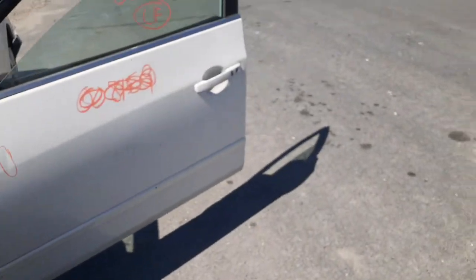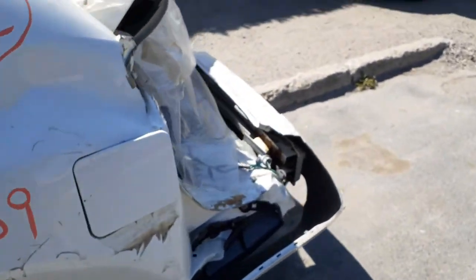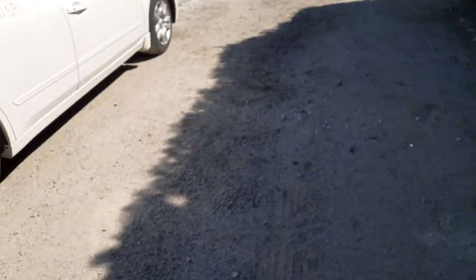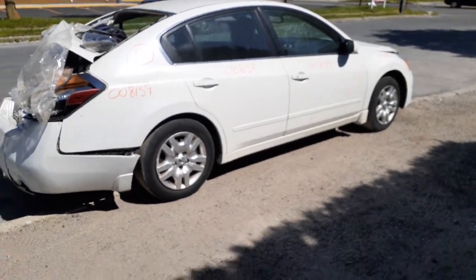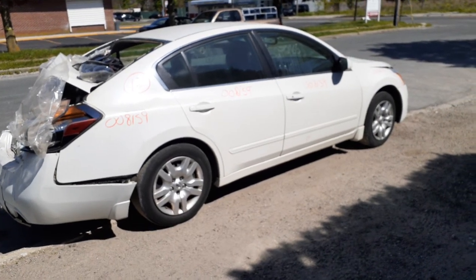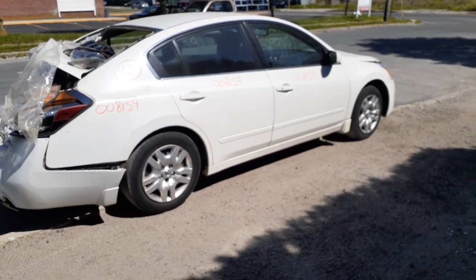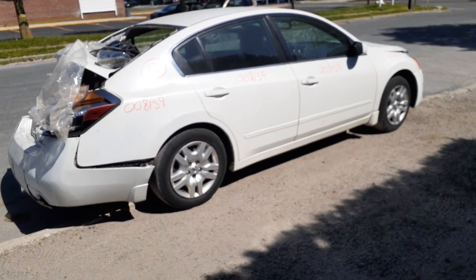Again, we have a 2012 Nissan Altima S model, 2.5 automatic, stock number 8159. Decent parts on the car. Give us a call at 888-748-5924. If anyone else can help you, we'll be glad to help with parts from this vehicle or parts we have in stock. Business hours are Monday through Friday 8 AM to 5 PM, Saturday 8 to 3.